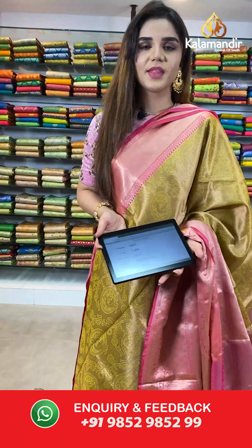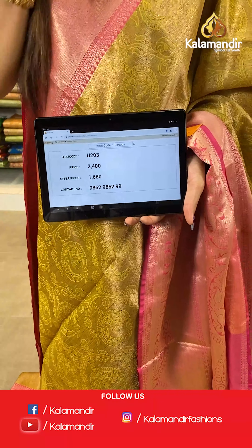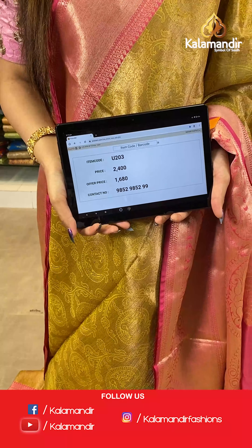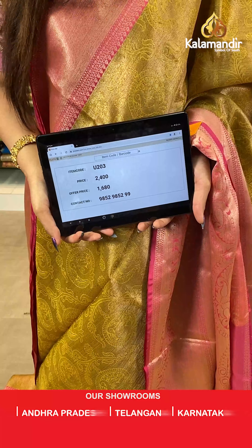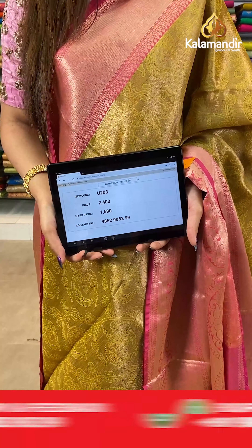And a contrast blouse. The item code is U203, the actual price is ₹2400 and the offer price is ₹1680. To place your order, send us on number 9852985299.